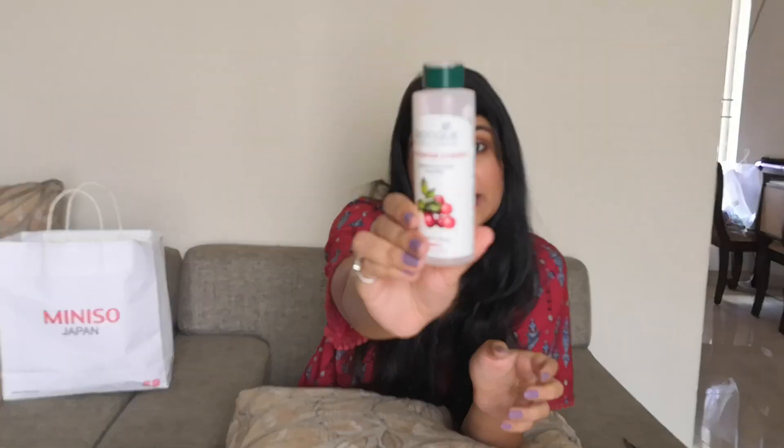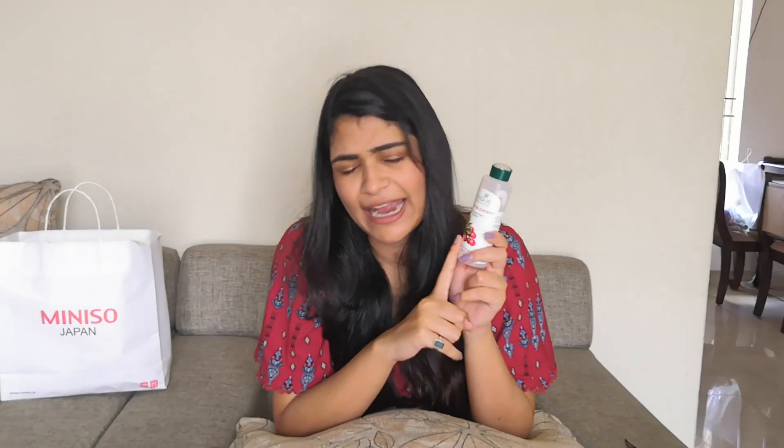The next product is the Biotique Bio Winter Rejuvenating Body Nourisher body lotion. It's priced at ₹120 for 120 ml. I do not like this product at all — it's a big disappointment from Biotique. The smell is too strong, the consistency is too thick, and yet it doesn't nourish your skin properly. My skin felt dry even after applying this thick lotion, and it doesn't absorb easily. I am extremely disappointed and will definitely not buy it again.